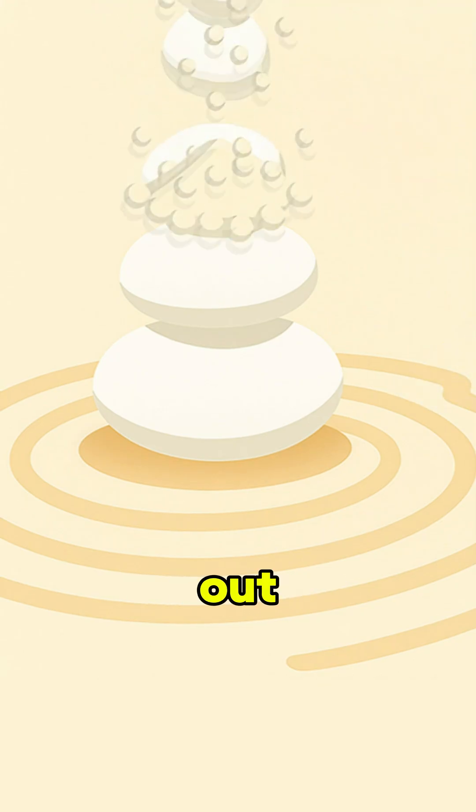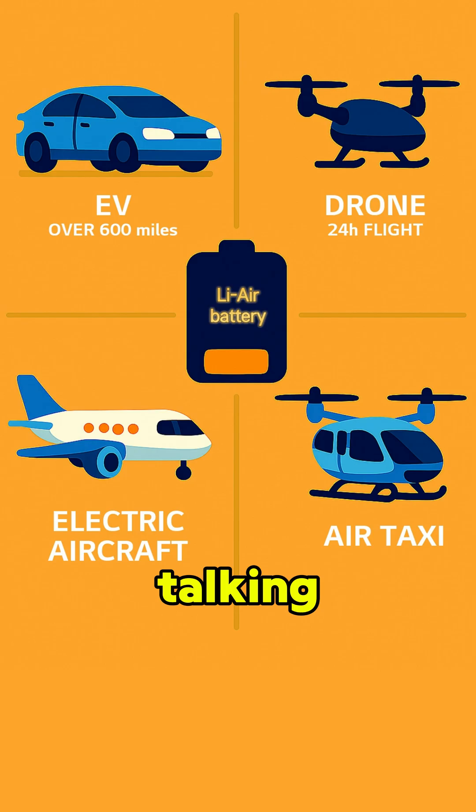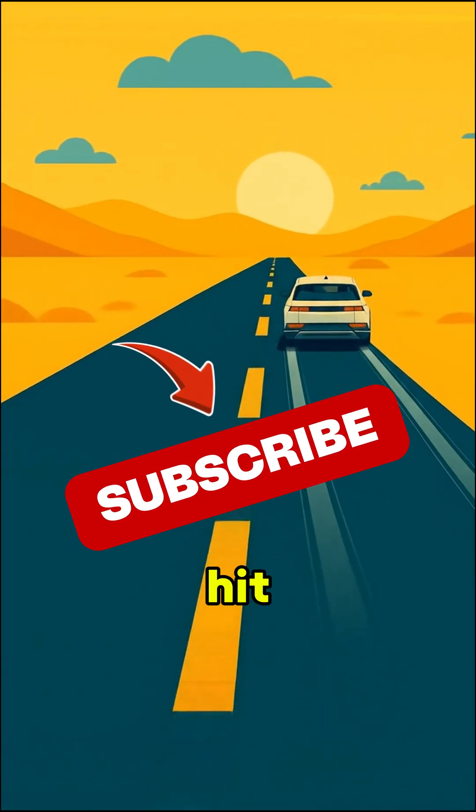Now, if scientists can figure out how to break that solid down more easily and lower the charging voltage, we're talking EVs that cruise over 600 miles, drones that fly all day, electric planes, even flying taxis — lithium-air batteries. Could they be the game-changer? Ride along with us for more battery science. Hit subscribe.